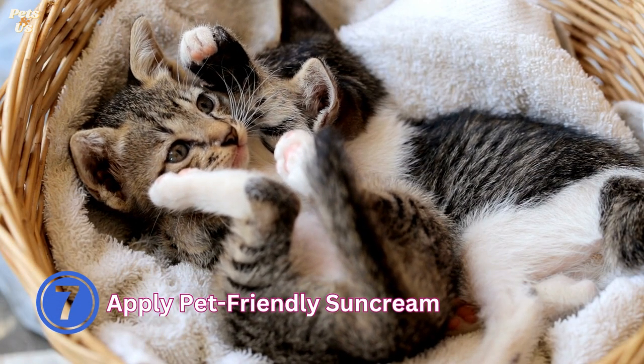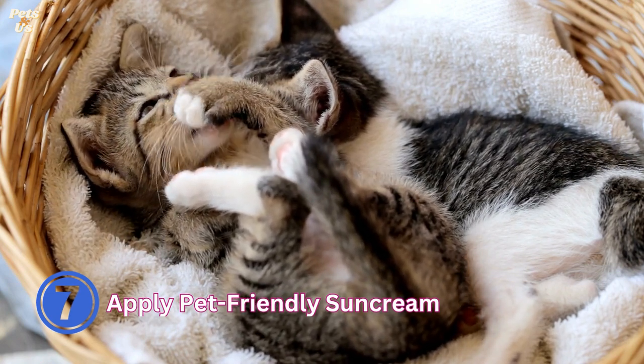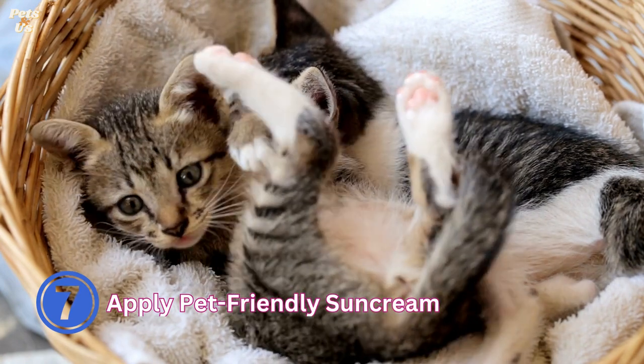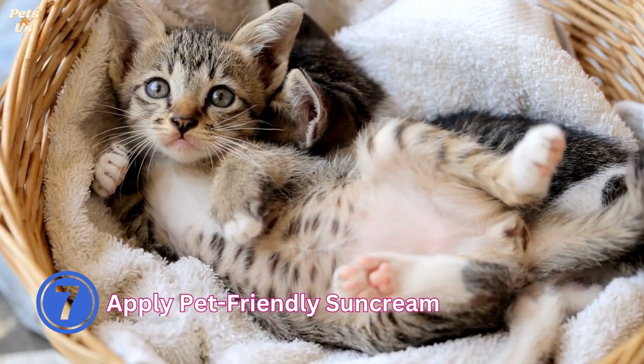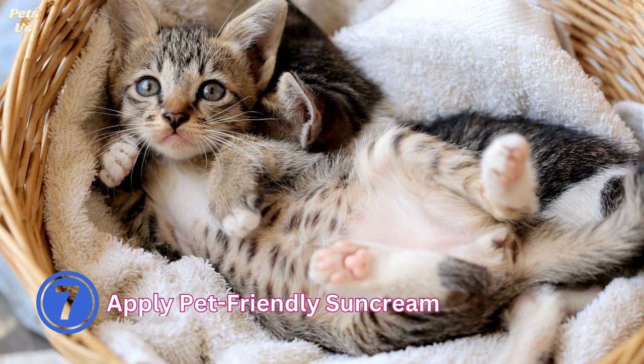7. Apply pet-friendly sun cream. Cats with thin or no fur, and white cats, are more vulnerable to sun damage so sun cream is particularly important for them. Apply a pet-friendly sun cream to their nose, ears, groin, and belly area, as well as other areas that are not well protected by fur. On hot, sunny days it's best to keep your cat out of the sun altogether.